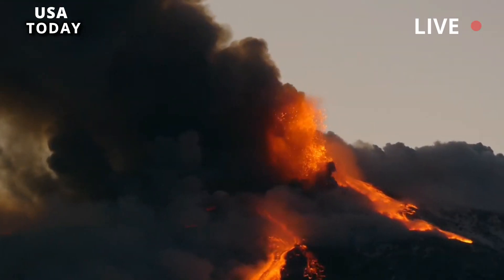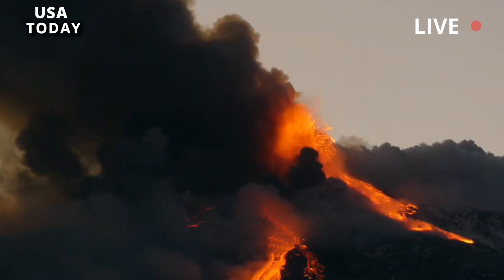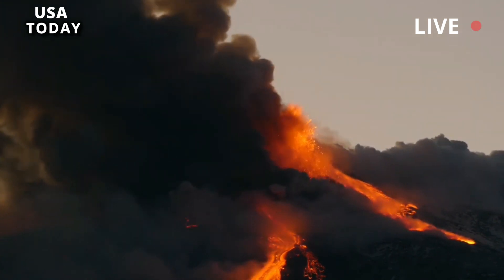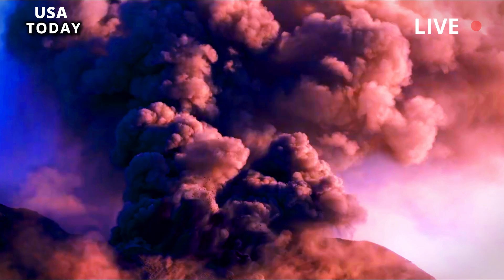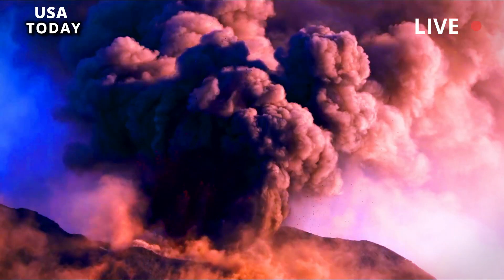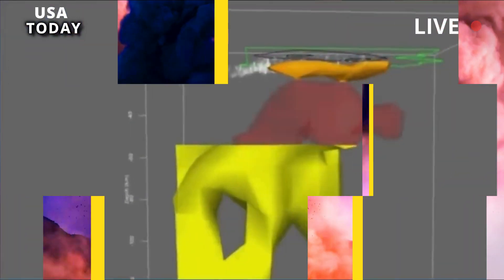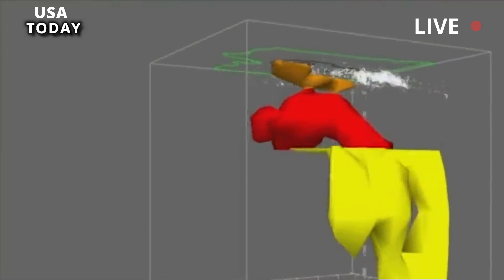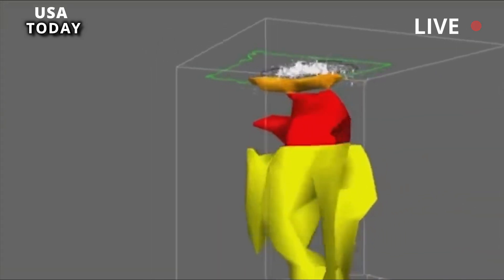This caldera was formed more than 2.1 million years ago after a series of three super-eruptions, the most recent of which occurred 640,000 years ago creating the Yellowstone caldera. The eruption of rhyolitic material covered much of the western United States and the Great Plains with ash. The collapse of the magma reservoir formed the present-day Yellowstone caldera in northwestern Wyoming.